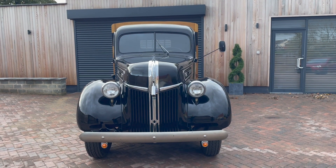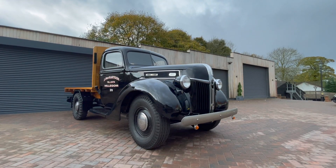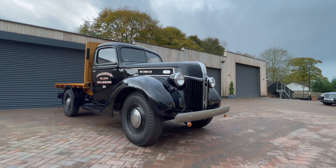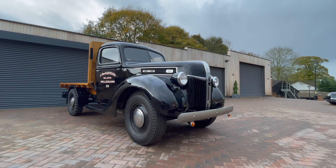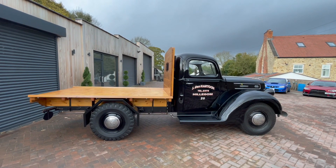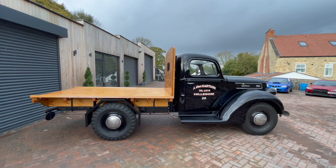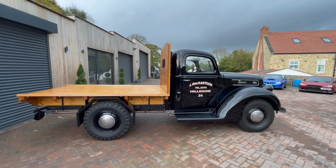He was a big haulage contractor over there and he changed his passion direction and started collecting Ford vehicles from sort of 1904 to the 60s. We bought this thing and brought it back. What a stunning, stunning truck it is — it is absolutely stunning and it drives really well as well.